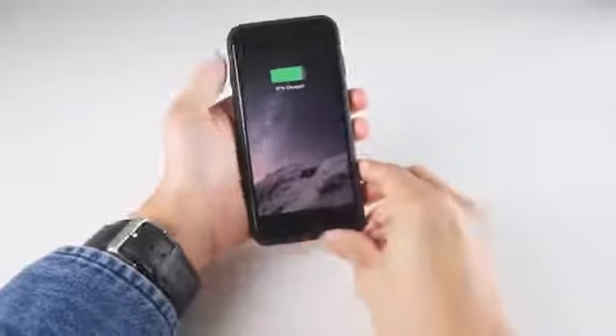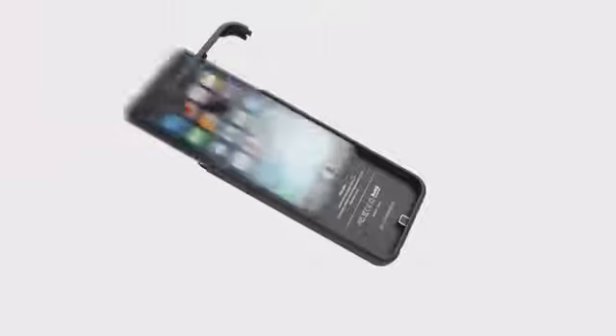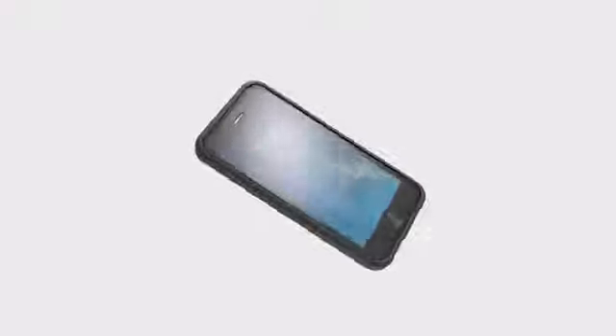Double your battery life at the push of a button. Beautifully designed, ultra slim and lightweight. The case is easy to install — simply slide it on for protection and power.